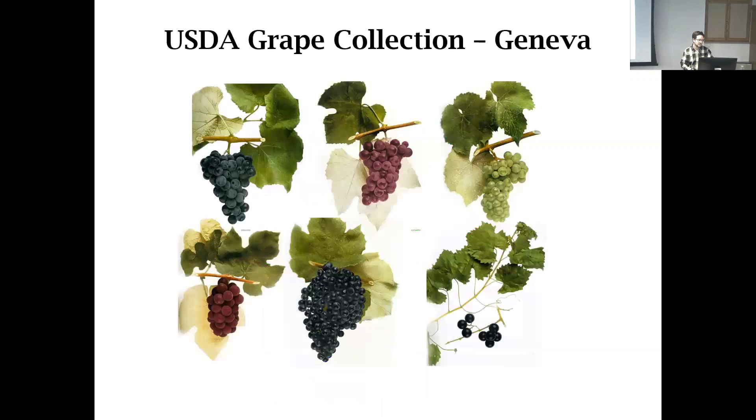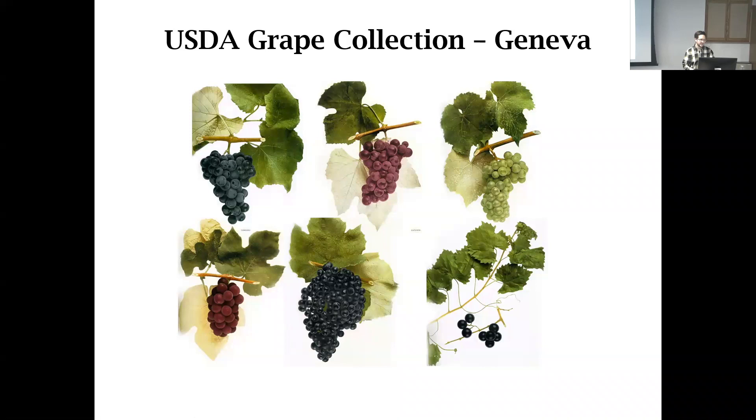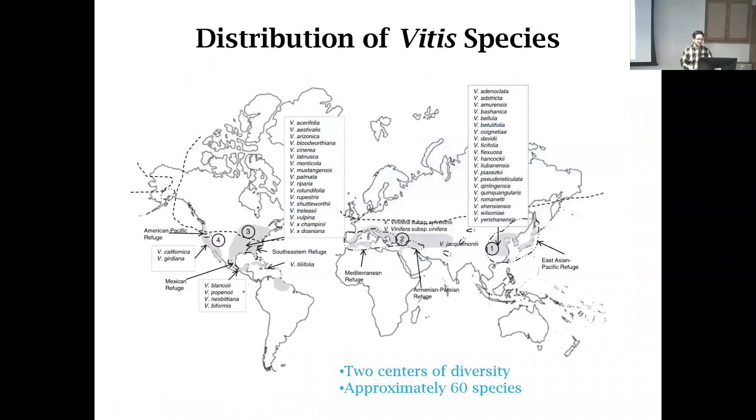Moving on to the grape collection — this is my baby, what I was hired to do as the grape curator. Typically we think of Vitis vinifera, the cultivated grapevine, and sometimes we forget the unique history that grapes have in New York State. This is from U.P. Hedrick's Grapes of New York from 1912, with beautiful watercolors highlighting the diversity of grape. The grape collection is split into two parts in the National Plant Germplasm System — California holds most of the grapes, which includes Vitis vinifera. We have mostly hybrids in our collection, and you can see the contrast between a beautiful Vitis vinifera and some of our grapes we are working with — nothing you'd want to see in the store, but they have tremendous value.